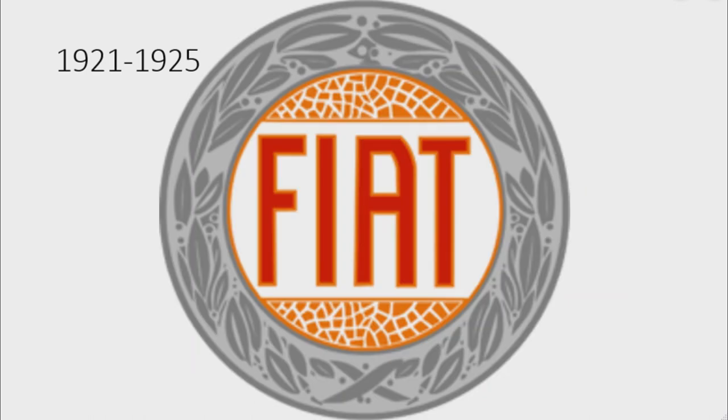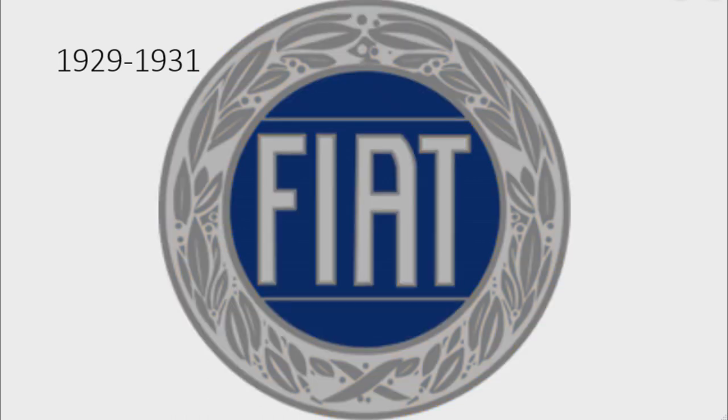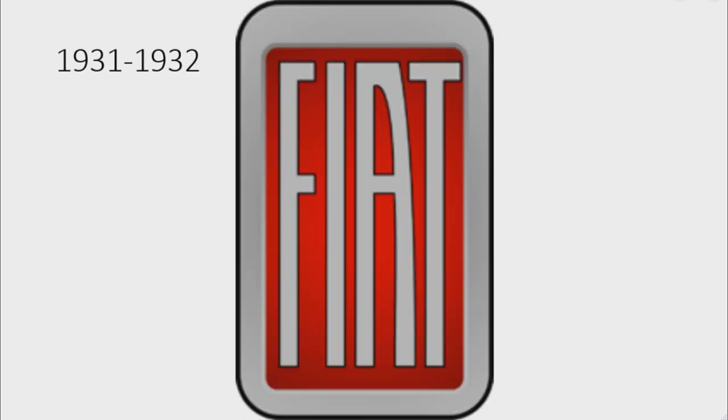1921 to 1925: there is a gray circle with laurel leaves, and inside the circle there are orange shapes representing decorations, and between them there is the word 'Fiat' in red text. 1925 to 1929: the logo's colors are now golden and blue. 1929 to 1931: the logo is silver and blue and the decorations have been removed. Only for 1931: the blue part changed to red.